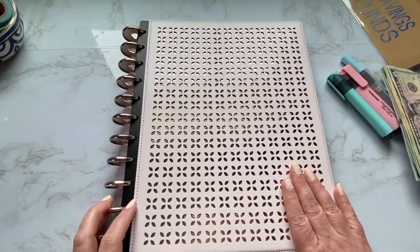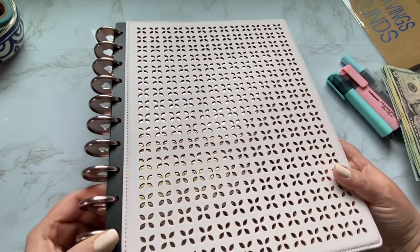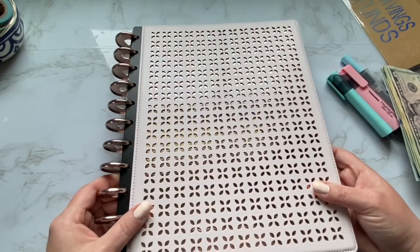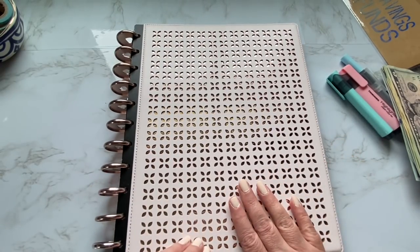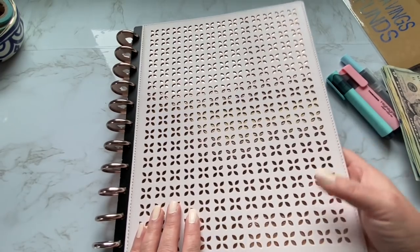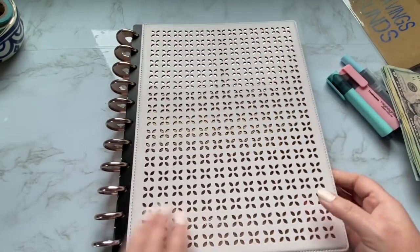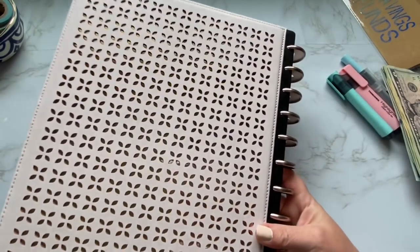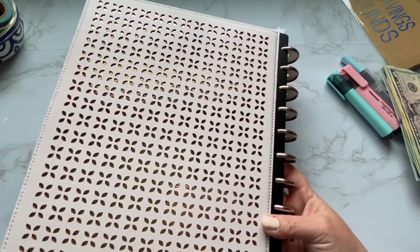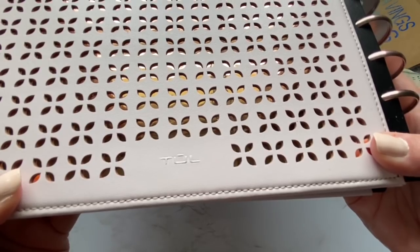I looked high and low for this particular cover. As you can see, it has some foiling underneath the laser cut pattern. This one is called Brilliance and it's the rose gold. So it is a hard cover — it is very sturdy and very substantial. The back is also the exact same thing, which I like. It gives it a nice detailing to have that nice pattern on the front and the back, and the name is down below.